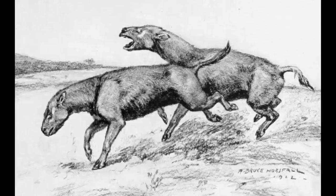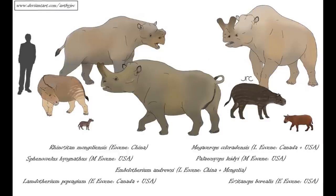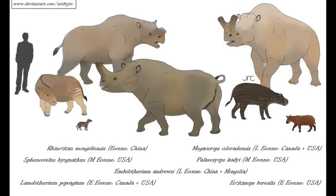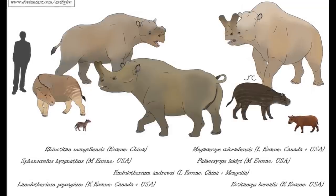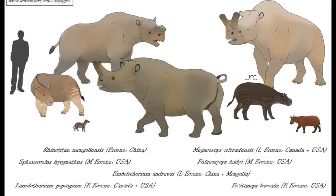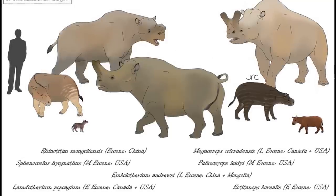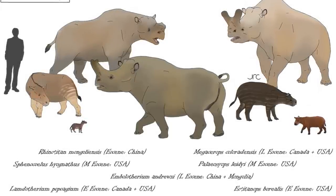These early rhino relatives remained modestly sized during the Eocene, probably due to the fact that another lineage of perissodactyls, the Brontotheres, inhabited the multi-ton herbivore niche taken by modern rhinos and elephants today. With the extinction of the Brontotheres and the more archaic Dinoceratans at the end of the Eocene, rhinoceratoids would have the space needed to expand in size.